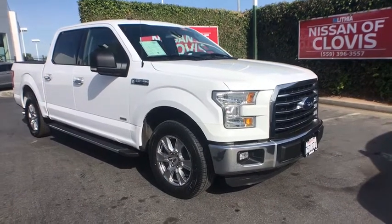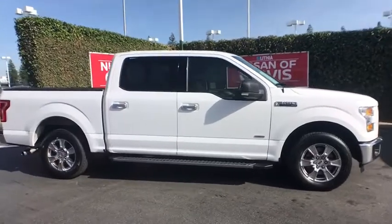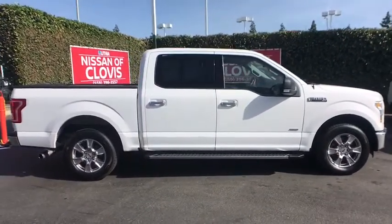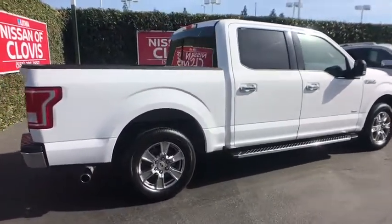2016 Ford F-150. A Ford F-150 knows how to handle any situation. It's built to follow orders. No whining. This vehicle has less than 50,000 miles.